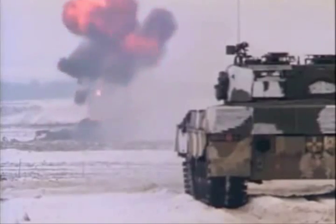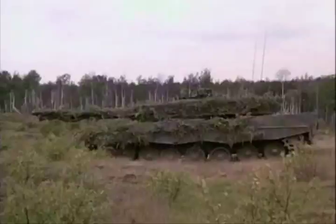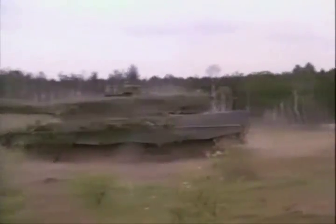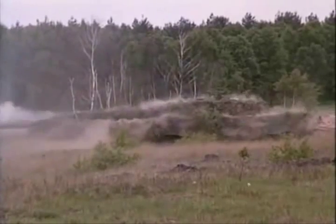The Leopard 2, like its contemporaries, is fitted with a 120mm smoothbore gun, but with a longer barrel length it can fire a 20-pound projectile at speeds of over a mile per second.